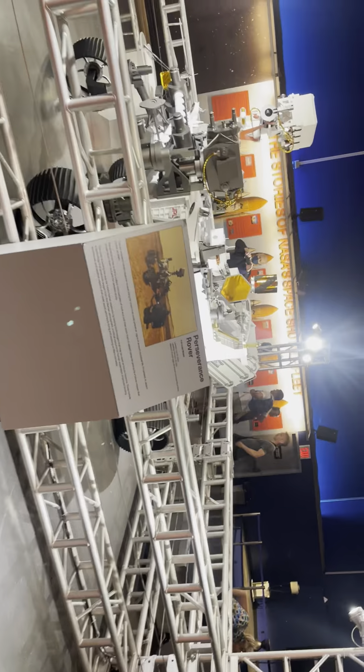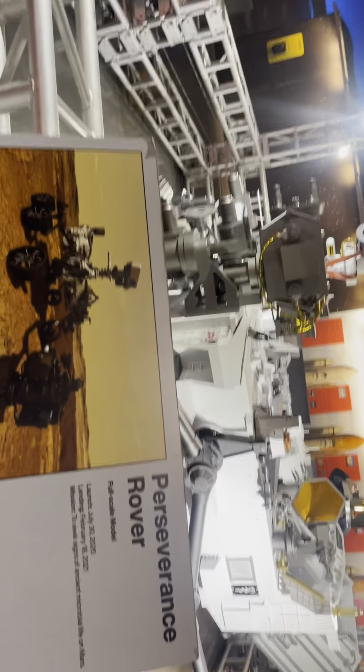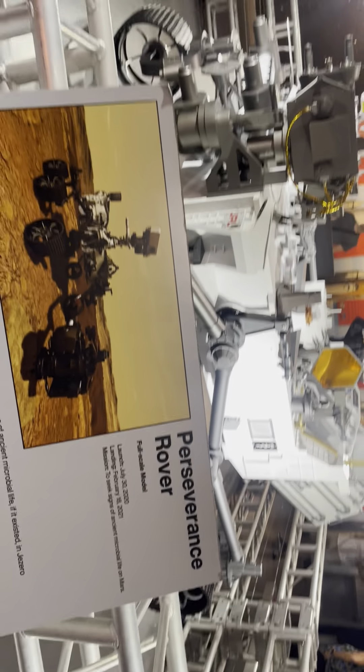Over here is the Perseverance rover. It launched July 30th, 2020, landing February 18th, 2021.